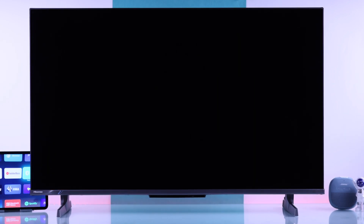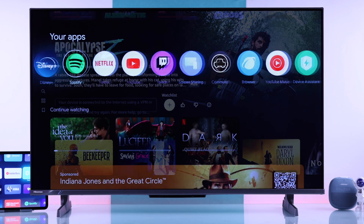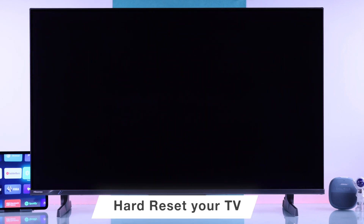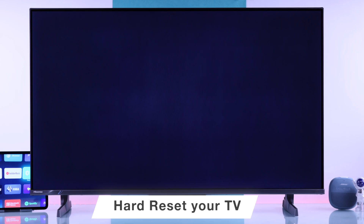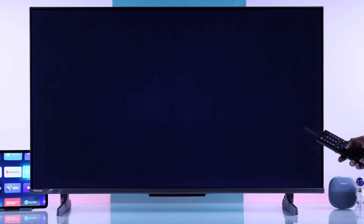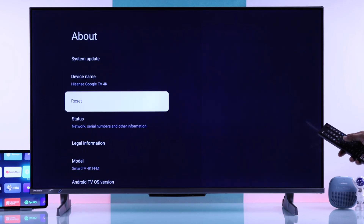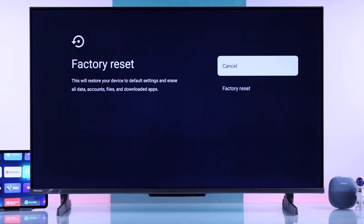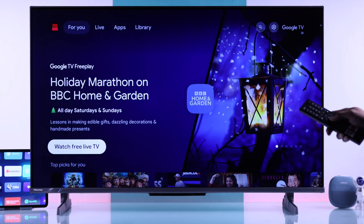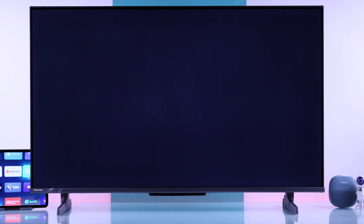Hopefully these steps have helped you fix any app issues on your Hisense TV. Unfortunately, if a lot of apps are still malfunctioning and not working properly, then in this severe case you can try resetting your TV and setting it back up. But as you know, this will delete all your apps and you'll have to set up your TV from scratch. So if you're okay with that, just hit Factory Reset, and after setting your TV back up, all your apps will run smoothly as it was right out of the box.